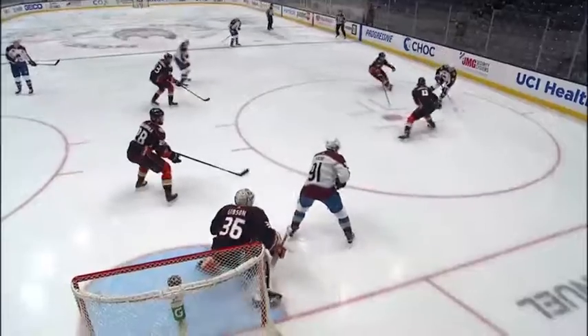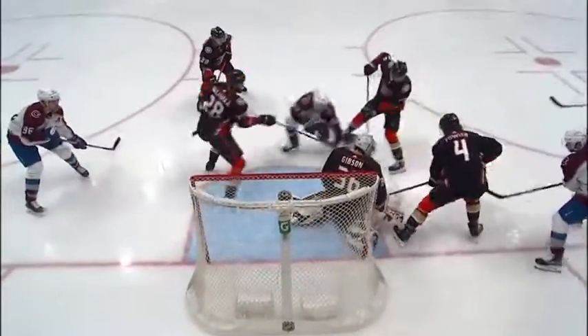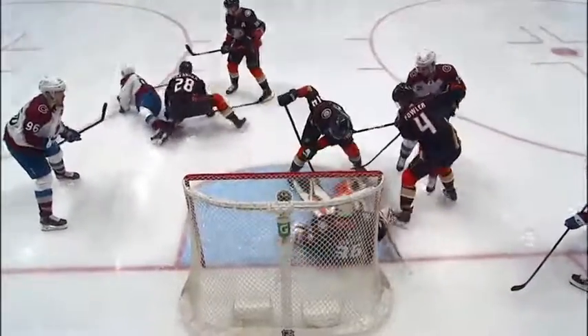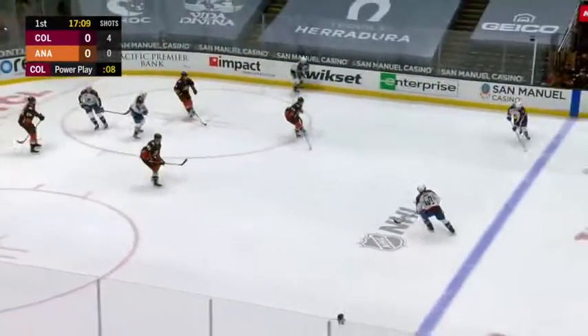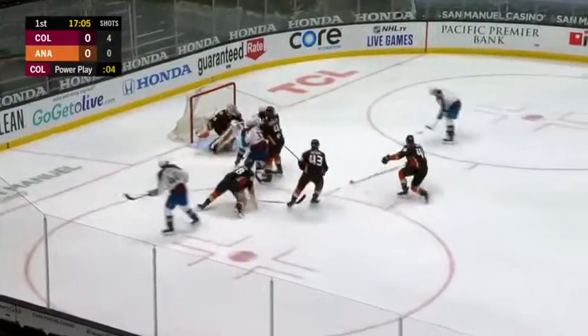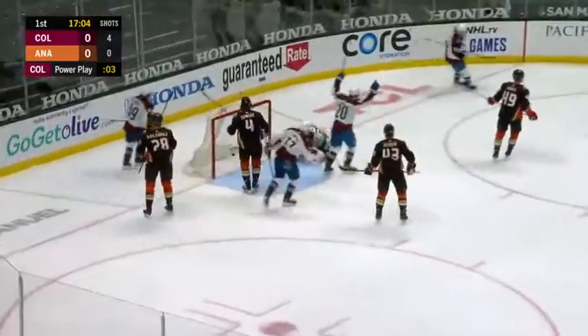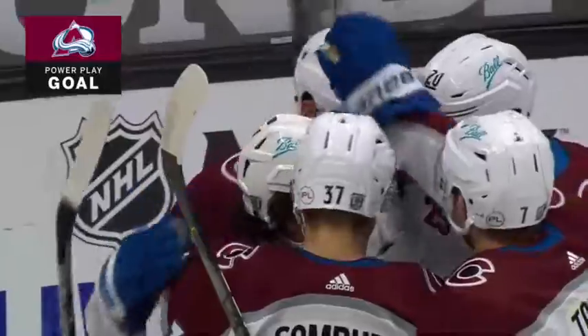Watch how this play ends, and count the white jerseys surrounding John Gibson — four. Donskoy having a little bit of trouble with it. It squirts free, and back to the line it's Taves. Across for Samuel Girard, all the way in between the circles, sends it across, and they score! 1-0 Colorado.